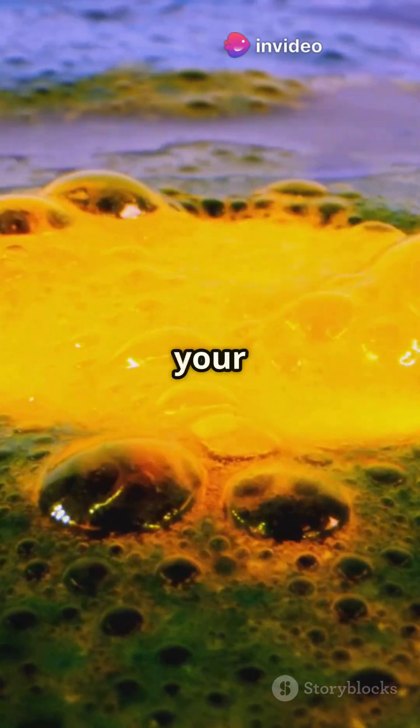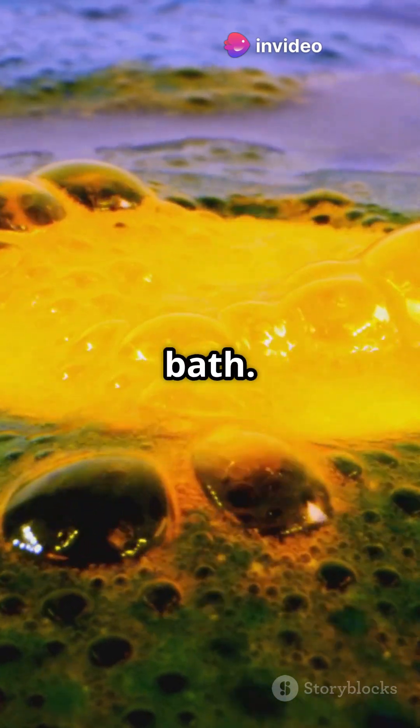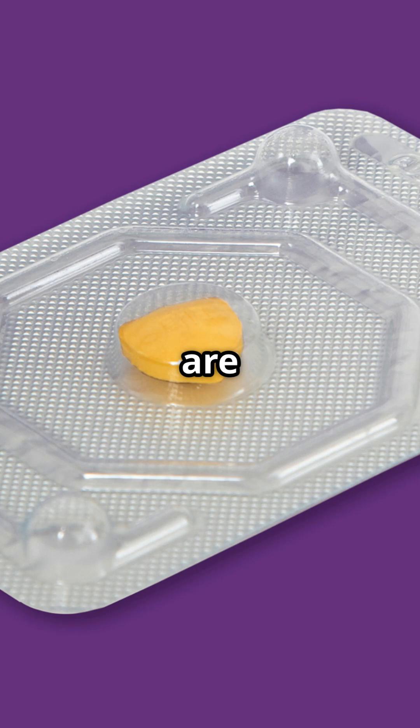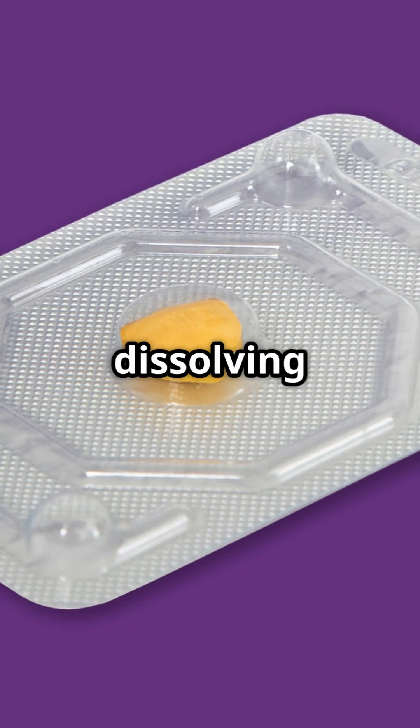Next, it splashes into your stomach's churning acid bath. Here, the pill's outer coating dissolves, releasing the active ingredient. Some are even engineered to resist this acid, dissolving later.